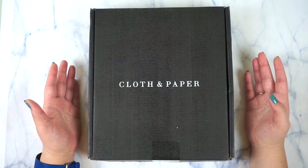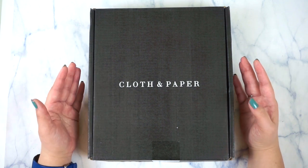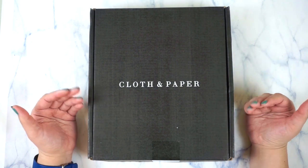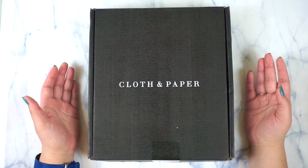In today's video, it's not your typical budgeting video or your typical Erin Condren related video, because I really want to start branching out and filming things I really enjoy to watch on YouTube.